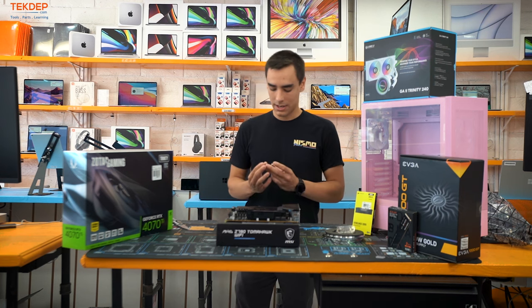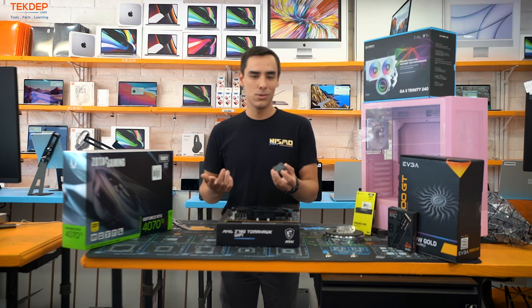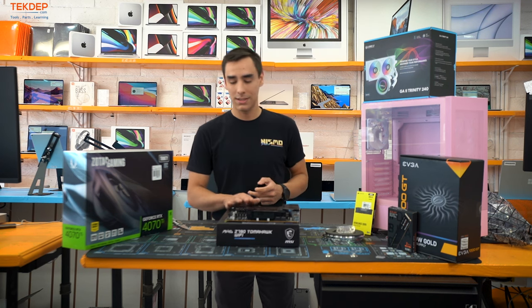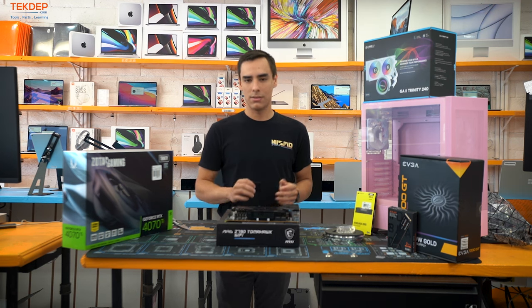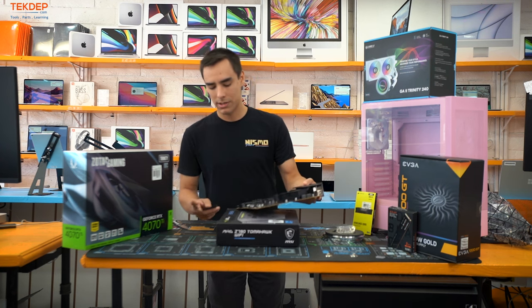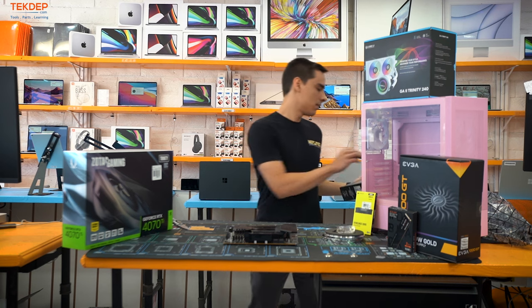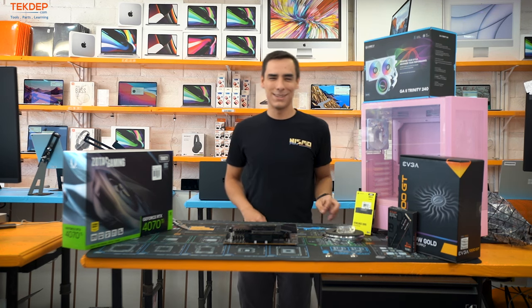Whenever you're using an Intel or the new AMD processors, make sure you keep the socket cover. If your motherboard ever has an issue and you need to RMA it, if you don't have the socket cover they're gonna deny your RMA and you're out a motherboard. So put that back in the box as soon as you're done with it.